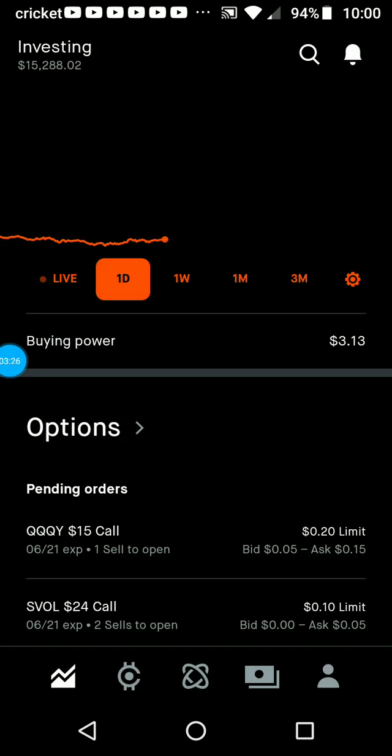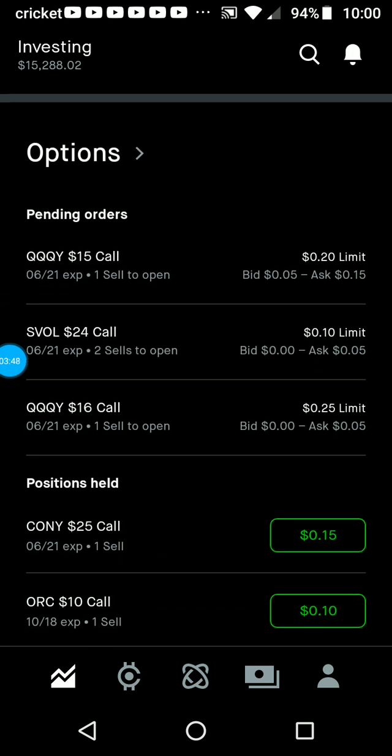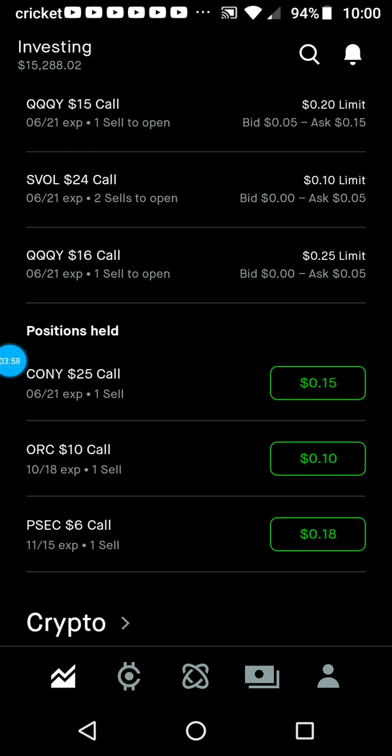I don't have any big bills coming up probably until I have to pay my insurance again, unless something happens. So I'll definitely just let the dividends collect and let them pay down my margin. I've also got some options I was fishing for — I did pull one and got another contract for the $25 call that I sold for CONY, so I got a little premium for that this last week.